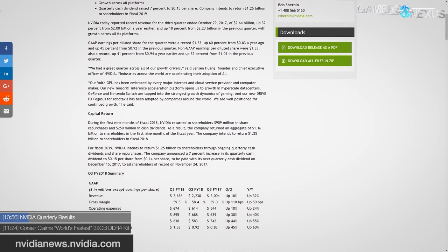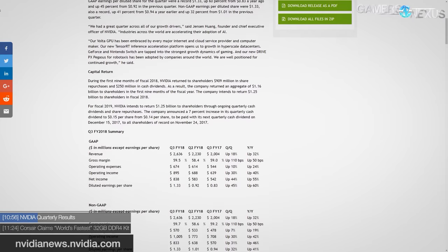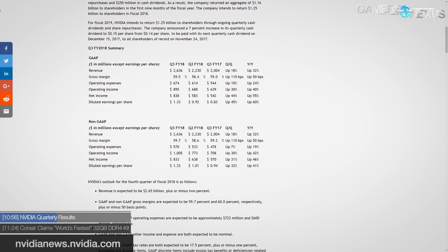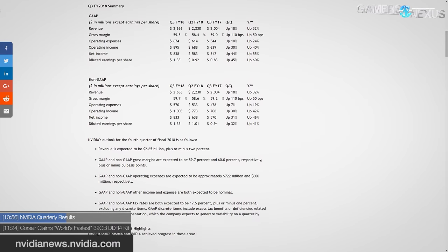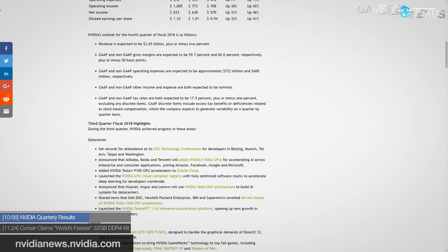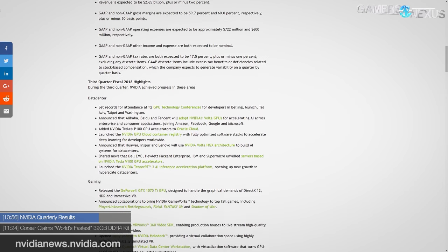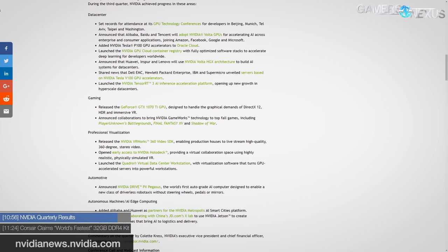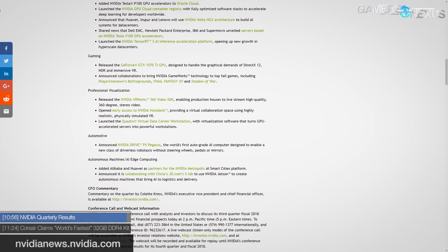Nvidia posted its financial results for its third fiscal quarter, marking a 32 percent climb year over year in revenue at $2.64 billion, up from $2 billion. Nvidia noted growth in AI and data center, also citing gaming and automotive technologies as growing sectors. For automotive, the Drive PX Pegasus was announced as an autonomous taxi solution, and Nvidia noted adoption of the Volta V100 GPU by cloud computing giants.